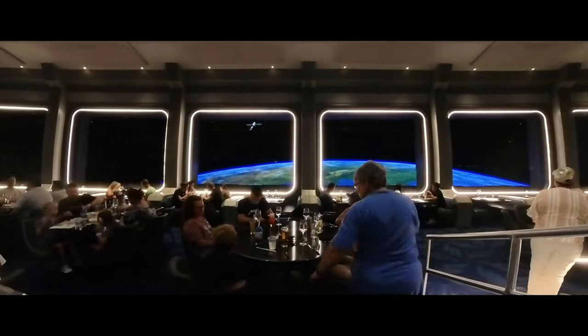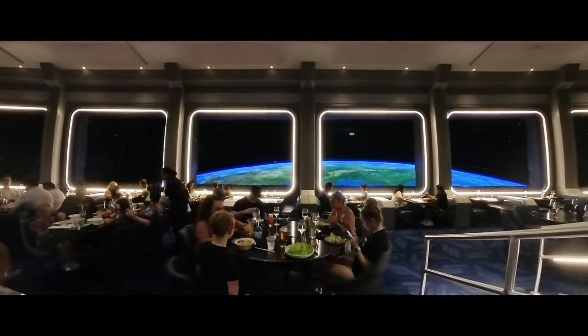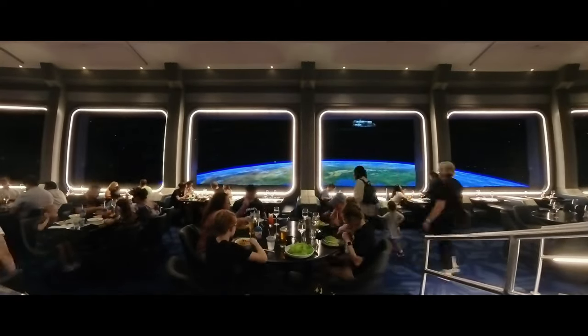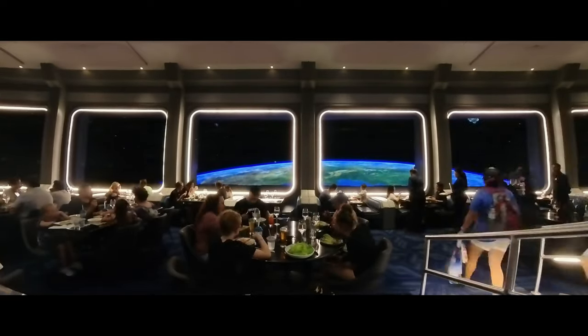Throughout your meal, you have this stunning view that just constantly changes, so you'll have to keep an eye out for astronauts, asteroids, and even other space stations as they fly by.